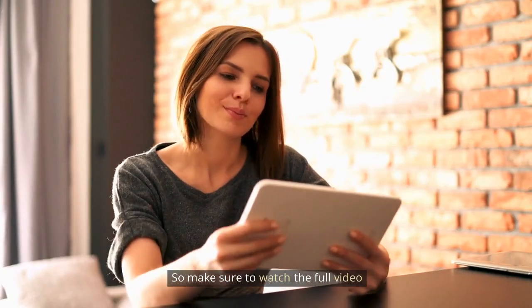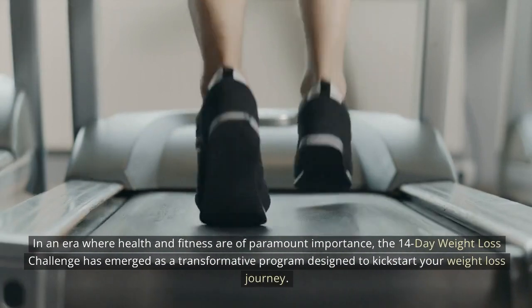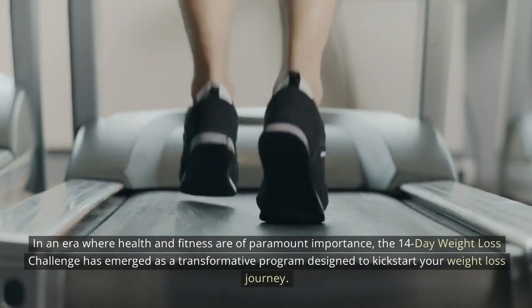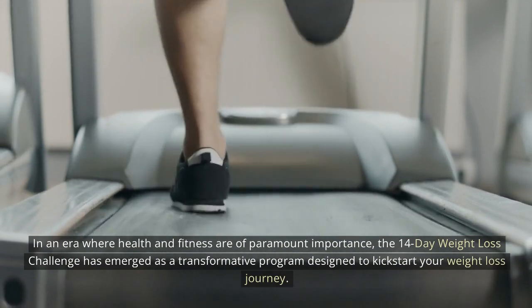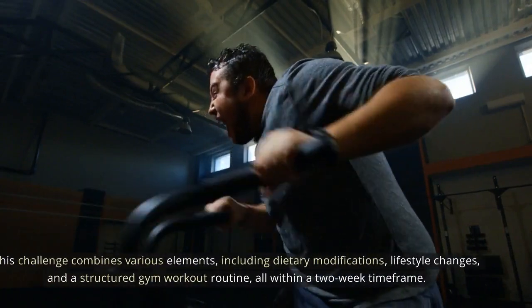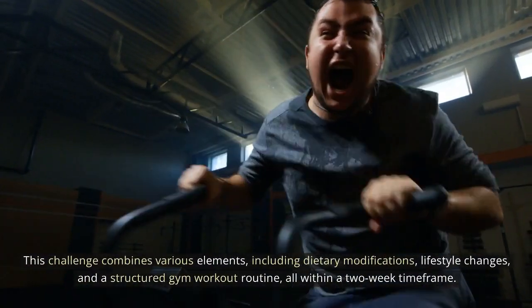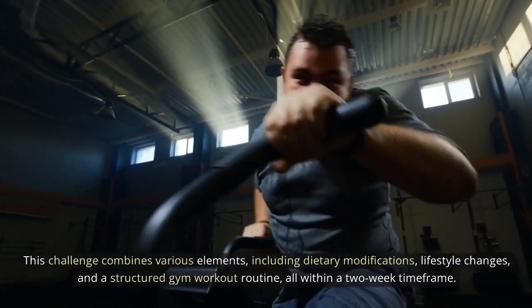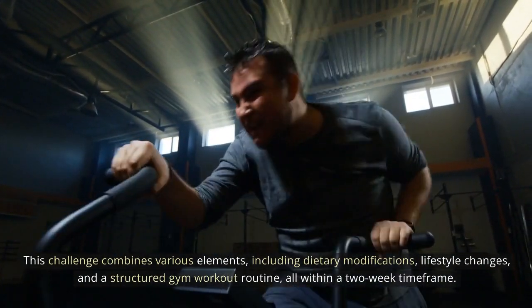Make sure to watch the full video. In an era where health and fitness are of paramount importance, the 14-day weight loss challenge has emerged as a transformative program designed to kickstart your weight loss journey. This challenge combines various elements, including dietary modifications, lifestyle changes, and a structured gym workout routine, all within a two-week timeframe.